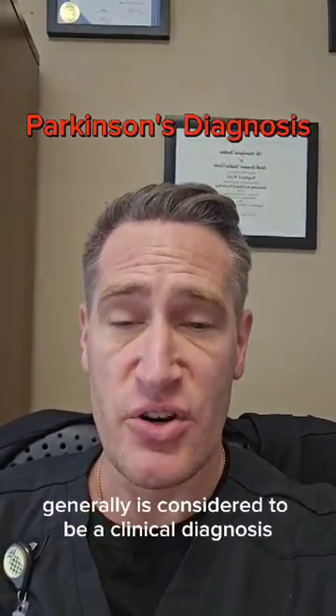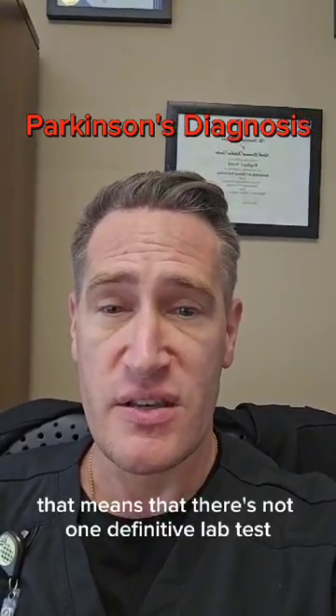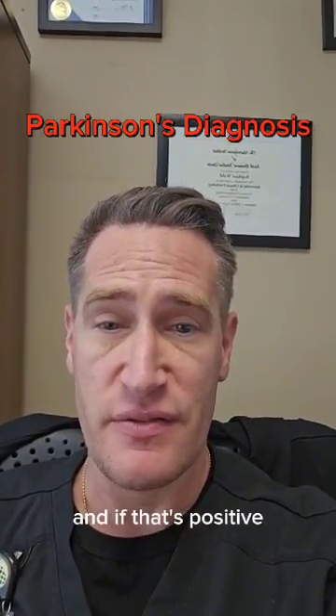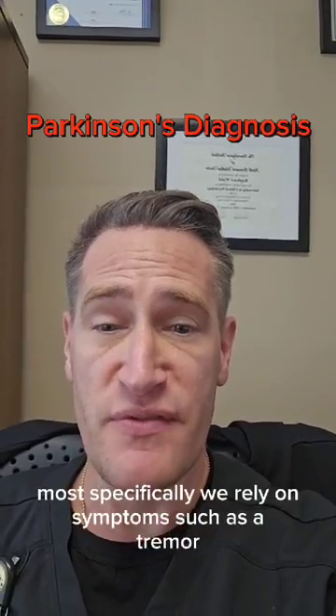Parkinson's disease generally is considered to be a clinical diagnosis. That means that there's not one definitive lab test or imaging test that everybody relies upon, and if that's positive, then we say that a person has Parkinson's disease. More so, we rely on clinical signs and symptoms.